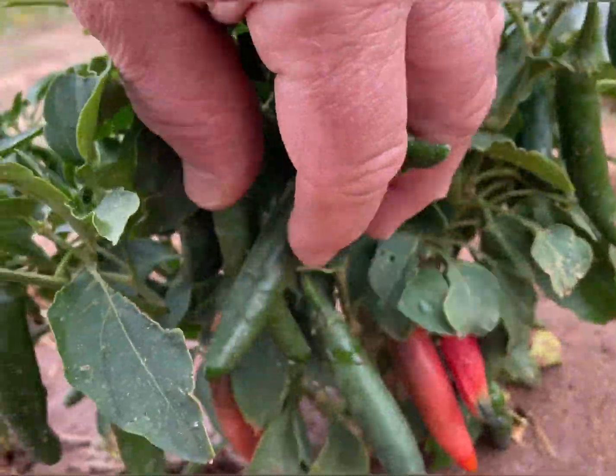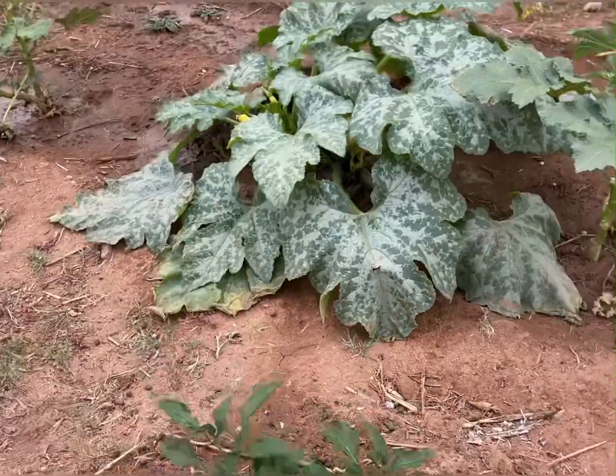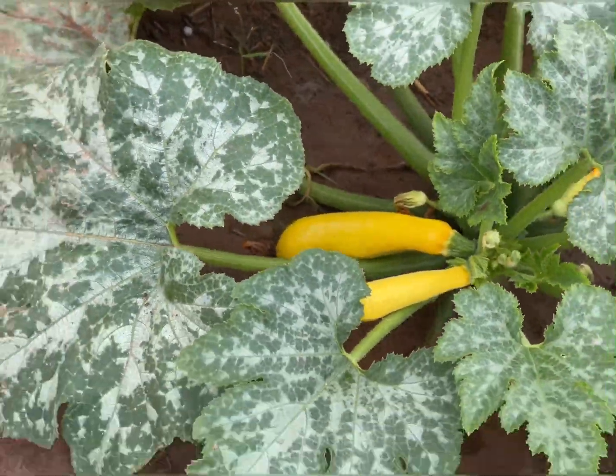There's some peppers. This thing's just loaded with peppers. And this thing's producing yellow squash like crazy.